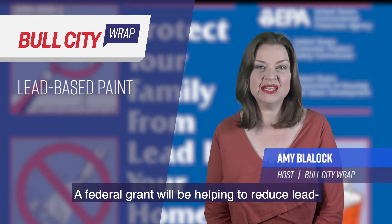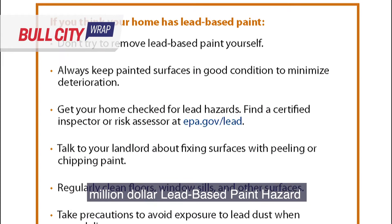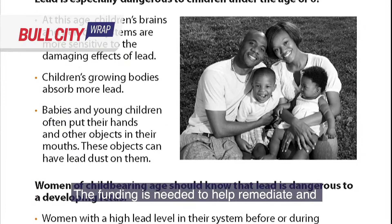A federal grant will be helping to reduce lead-based paint hazards from homes throughout Durham. The City has been awarded a $3.2 million lead-based paint hazard reduction and Healthy Homes Program grant from HUD. The funding is needed to help remediate and get rid of lead in many of Durham's homes and rental units in order to provide decent and safe housing for residents.